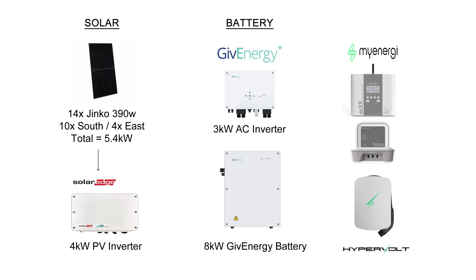Before we get into the stats, let's just remind ourselves of my solar panel system. So 14 Jinko 390-watt panels totalling 5.4 kilowatts — 10 on the south and 4 on the east — and a SolarEdge 4 kilowatt inverter. On the battery side we've got the 3 kilowatt AC inverter and the 8 kilowatt Gen 1 GivEnergy battery.